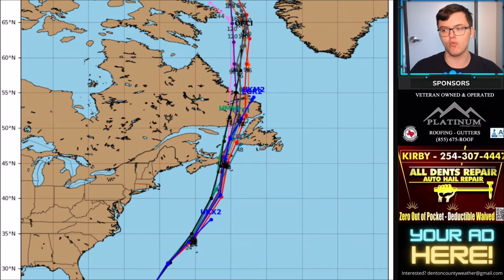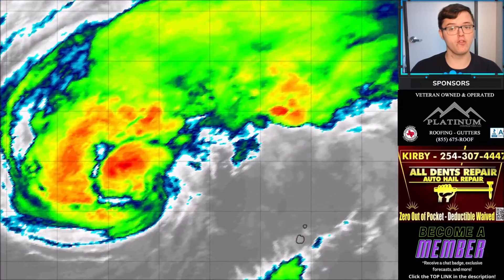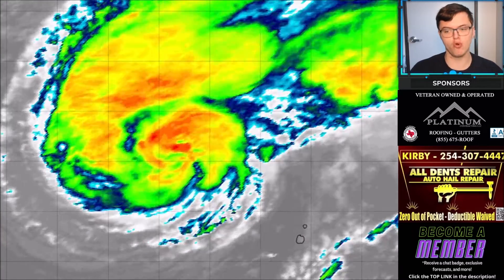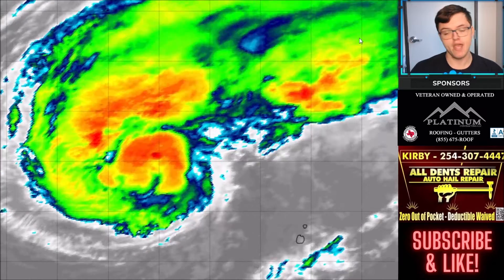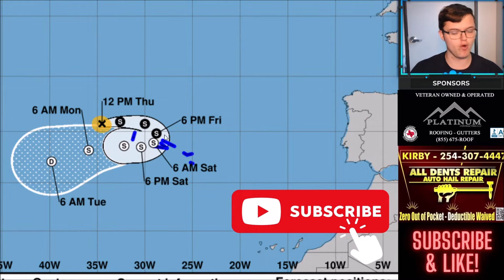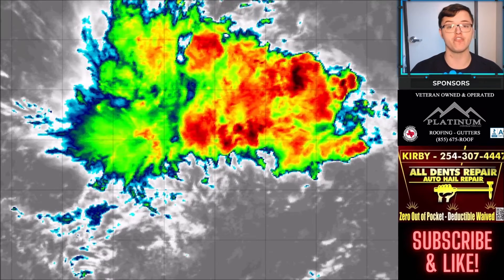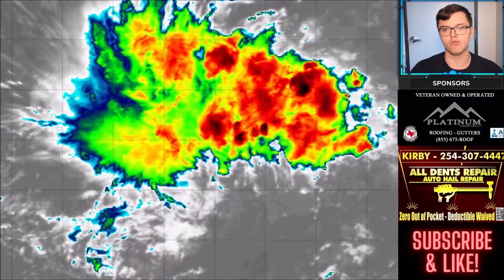Fiona will stay well to the east of the United States, tracking north and weakening as it passes over Nova Scotia. It will likely be a historic storm for Nova Scotia, still at hurricane strength before becoming a post-tropical cyclone. Tropical Storm Gaston, currently in the northeastern Atlantic, looks like a decent tropical storm but won't impact any major landmasses significantly. It will eventually turn back west and likely weaken to a tropical depression with no US impacts expected.